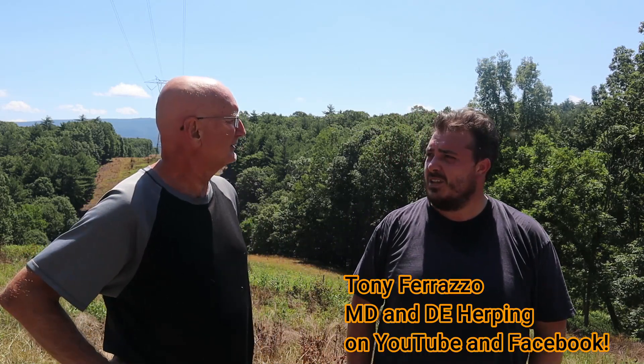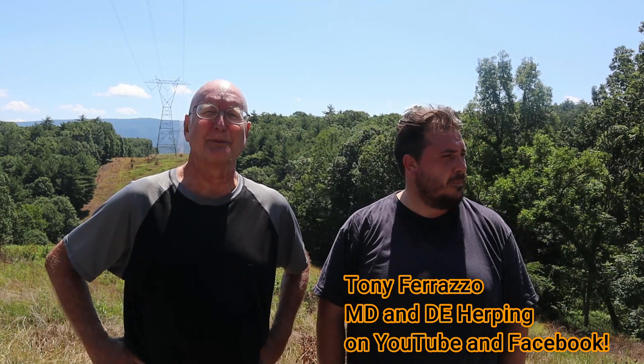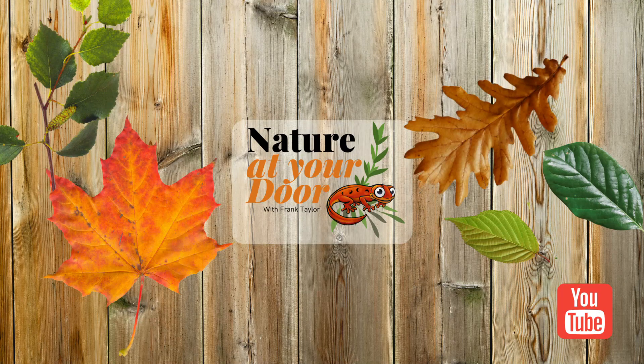Yeah, I'm pretty happy with that. Well, I hope you enjoyed this episode of Nature at Your Door here with Tony Ferrazzo. It got pretty hot up there and we feel like it got kind of dry, and I think a lot of the snakes went underneath. But we're pretty excited to find what we did here today. Any closing comments, Tony? You'll never hear me complain about finding a timber rattlesnake and a milk snake in the same day. For being in the heat of summer right now, it's almost July, I'd say we did pretty good. Be sure to check out Tony's YouTube channel, Maryland and Delaware Herping. We're trying to put something up every week and his Facebook group is really awesome. Thanks for watching this episode — if you like what I do, please subscribe to our channels, give us a like, and we love hearing from our viewers. Thanks for watching this episode of Nature at Your Door here on the mountain in West Virginia. We'll see you next time.